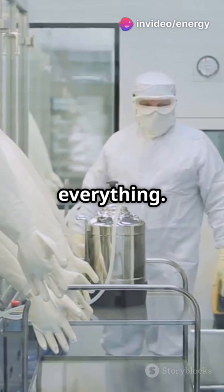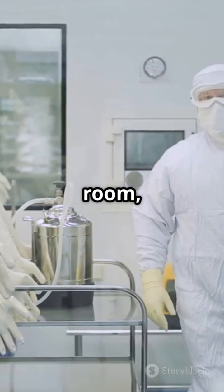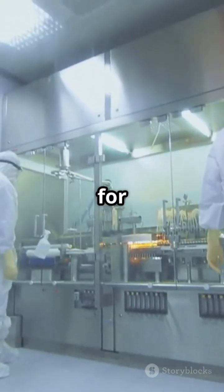This step is crucial to maintain the sterility and accuracy of the formulation — precision is everything. Even the slightest deviation can affect the final product. In the compounding room, ingredients are mixed with water for injection.